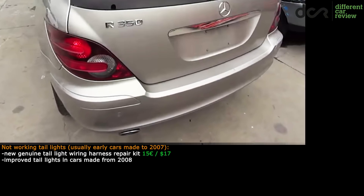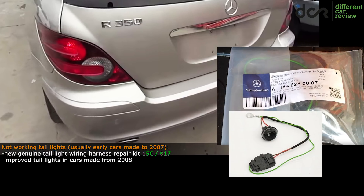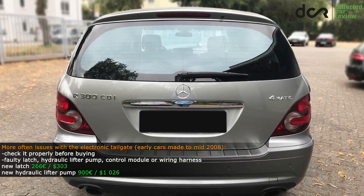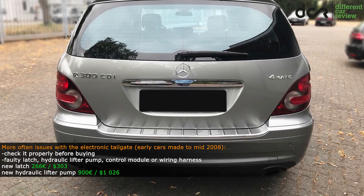For example, the taillights can stop working even if the bulbs are fine. In this case the issue is usually with the taillight wiring harness. Then the rear electronic tailgate can cause some issues — it's either not working at all or it just can't open or close properly.